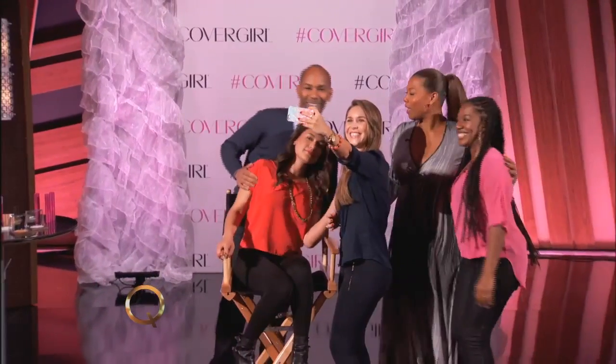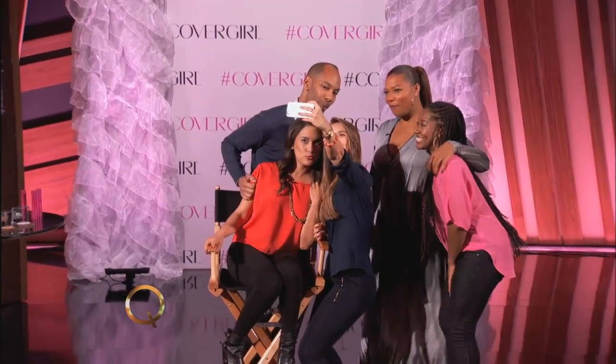Are we going to take a selfie? I think we should take a selfie. Come on out here, ladies. We got our befores — let's get an after one. We'll be right back.